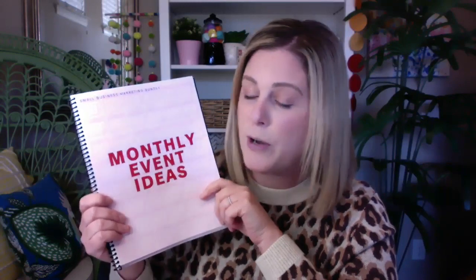The next section of our small business marketing bundle is our monthly event ideas. When it comes to standing out as a small business, this is the number one way to do it. This is what sets you apart from the Amazons and Walmarts and Targets — they are not hosting events for their customer base on a routine basis. They do sales, but they don't host events. Whether you're a brick and mortar or online, if you really want to build a community with your customers, this is the way to do it.